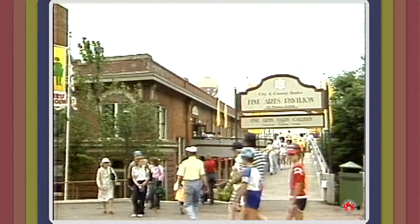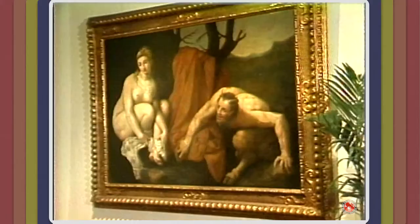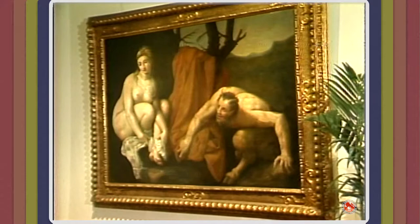Hi. Welcome to the Fine Arts Pavilion at the 1982 World's Fair. I'm Teresa Hargrave, Director of the Pavilion, and I want to tell you a little bit about what you might see when you visit us at the Ellenin Depot on the north end of the site.